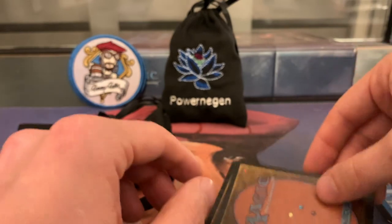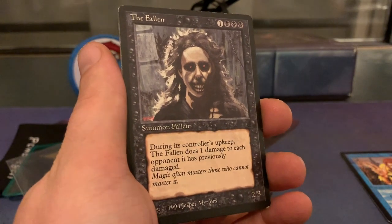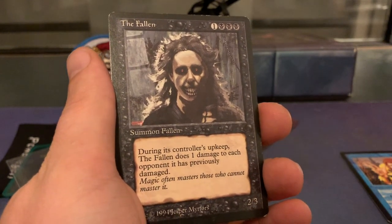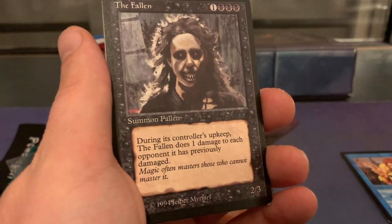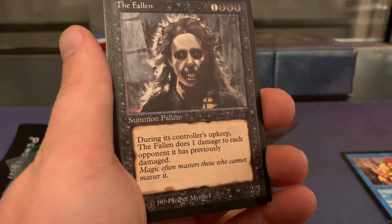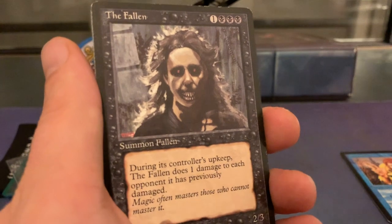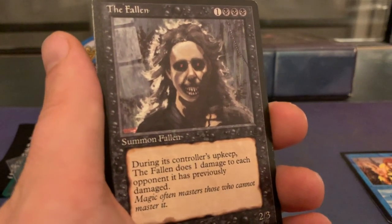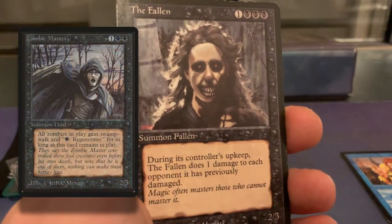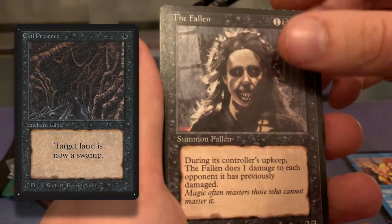I also ordered two other cards. They're not as spectacular as this beautiful beta card, but whenever I order cards and have to pay for shipping anyway, I start looking at what else could be useful. This card is The Fallen — three black and one. It's a card from The Dark, a 2/3 creature that reads: during its controller's upkeep, The Fallen does one damage to each opponent it has previously damaged. So you attack, deal two damage, and then next turn you deal an extra damage without actually doing anything. The cool thing about The Fallen, besides the art and the flavor, is that it's now a zombie — a Summon Fallen Zombie. That means you can combine it with Zombie Master, start giving it Swampwalk, make it unblockable with Evil Presence, and do all sorts of shenanigans. That is really cool.